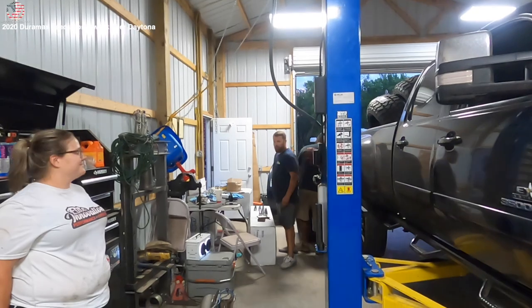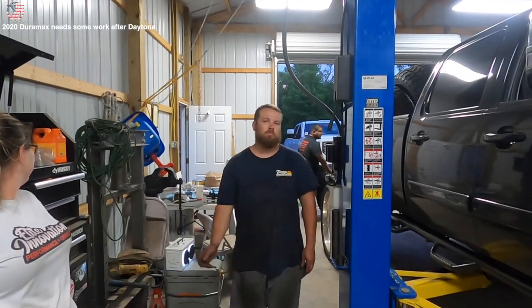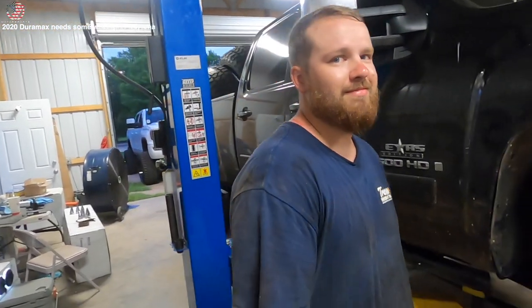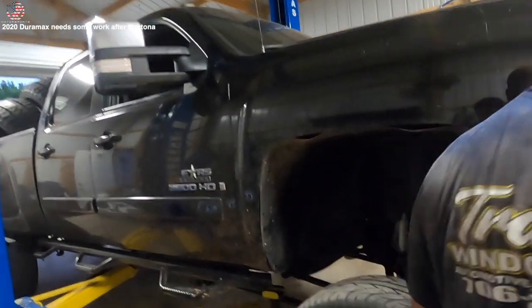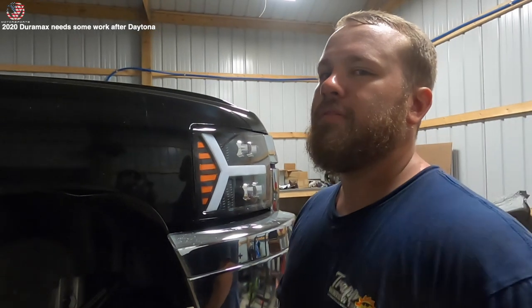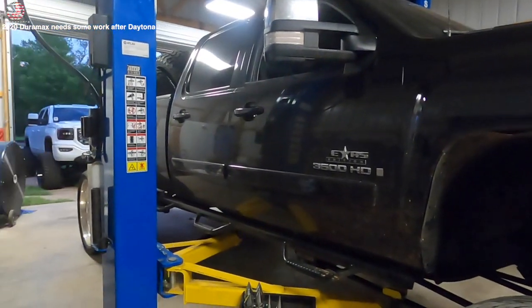If you want to get your stuff done, you already know who to contact — Elite Innovations in North Augusta, South Carolina. And if you need rock lights and wheel lights, hit up Mondo. What does this guy want? He wants 24 pieces.